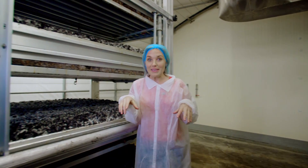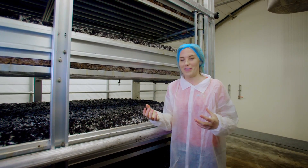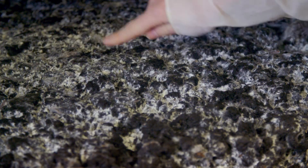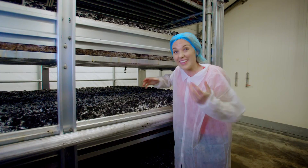The spawn has been left to grow on these shelves for seven days and it's turned into something called mycelium. Can you see all of this white cobweb-like stuff on top of the soil? Well, that's the mycelium — these tiny white threads.